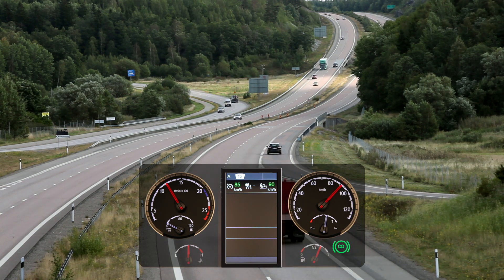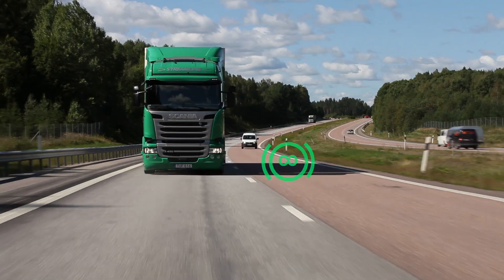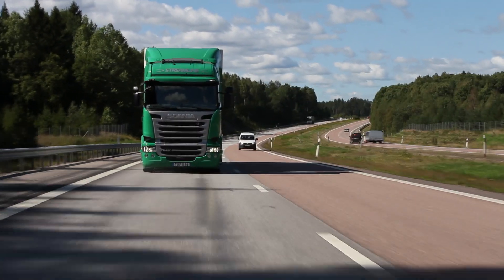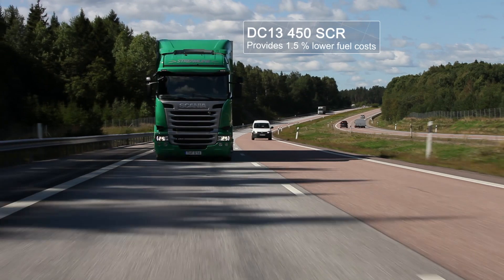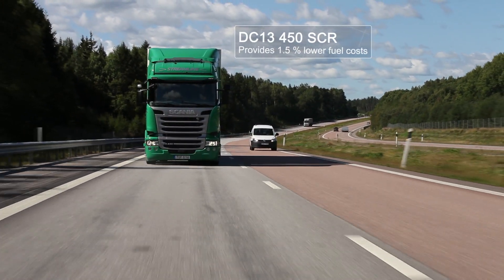With this engine, Scania has made further advancements to a number of technical solutions. DC 13-450 SCR provides 1.5% lower fuel costs.